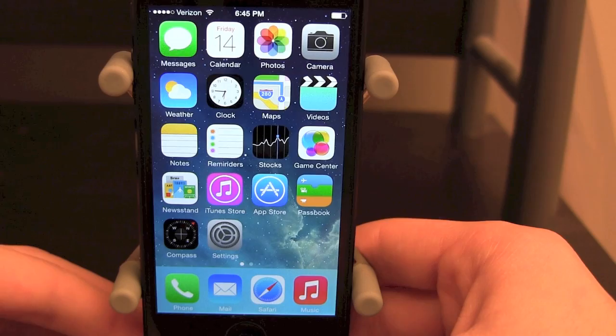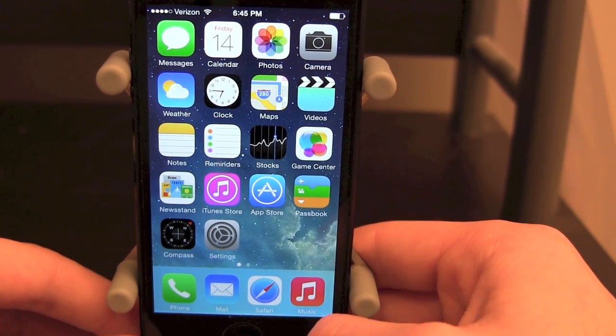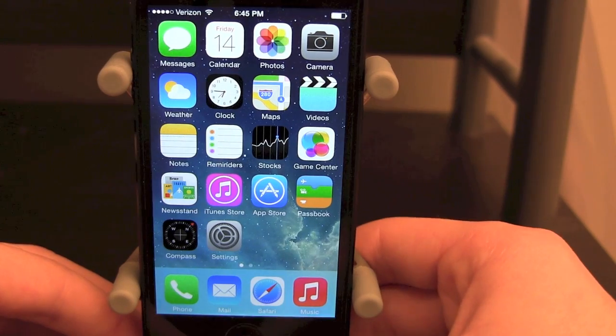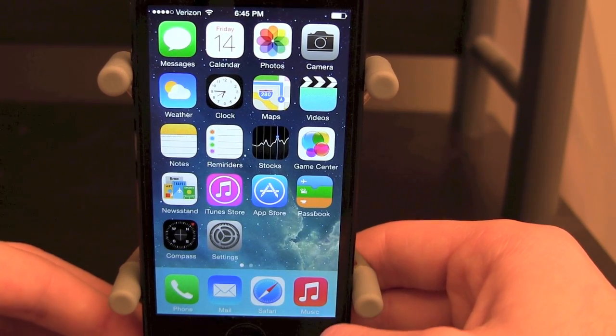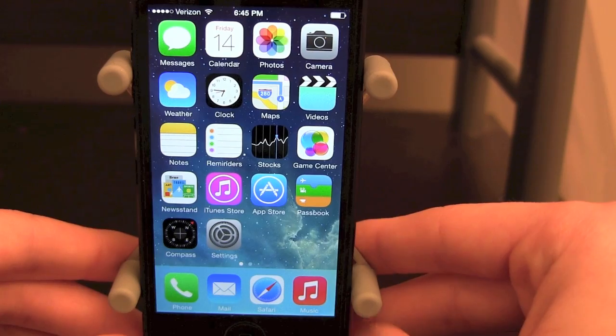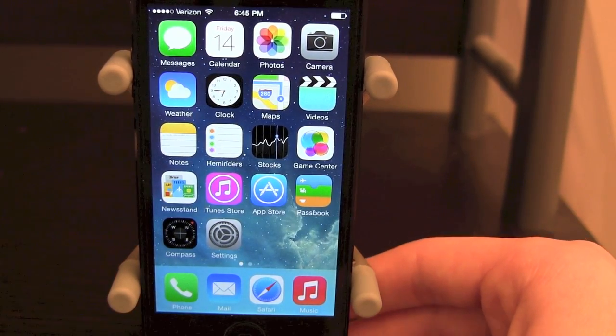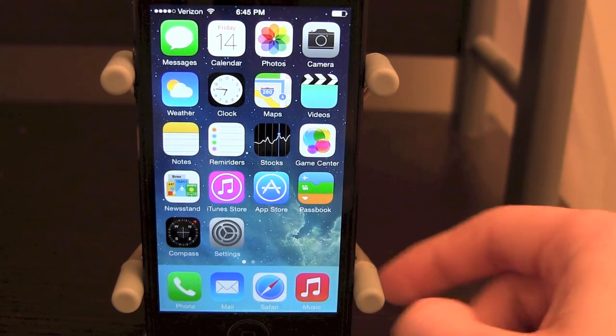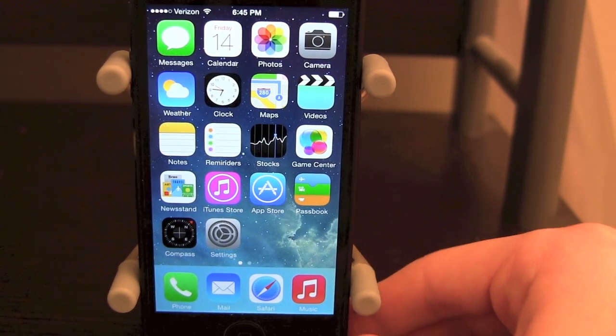Another feature I can't show right now is CarPlay, which allows you to access pretty much everything on your iOS device in your vehicle. There's a video from John, Rhett, and Joe over at TechnoBuffalo showing it in a Ferrari at an event — it's a really cool video and I definitely suggest you check it out. I'll have a link in an annotation.